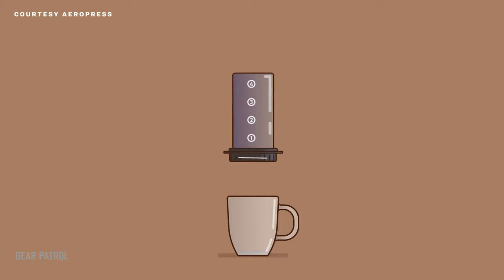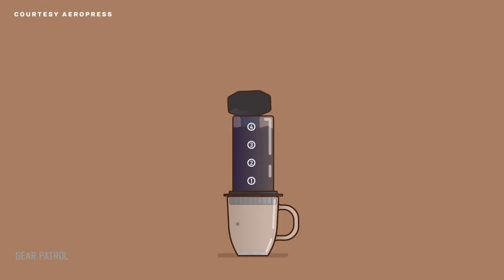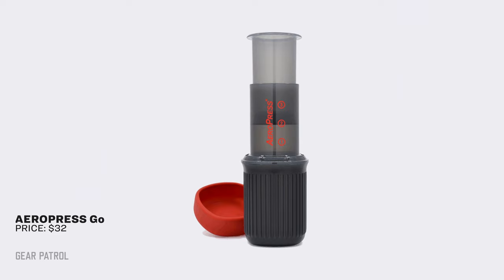The Aeropress is a modern standard among coffee lovers. It uses a small, airtight chamber to slowly deliver a shot of coffee into a cup below, producing a brew that's rich, flavorful, and not bitter. The original Aeropress is relatively portable, but the brand decided to double down on portability. This year, the company released the Aeropress Go, which retains the concept and mechanics of the original system but folds down into a self-contained travel mug.